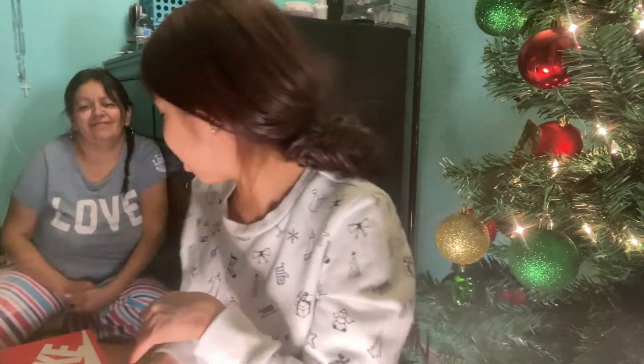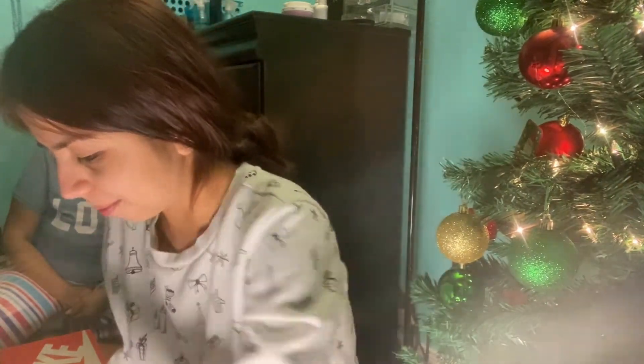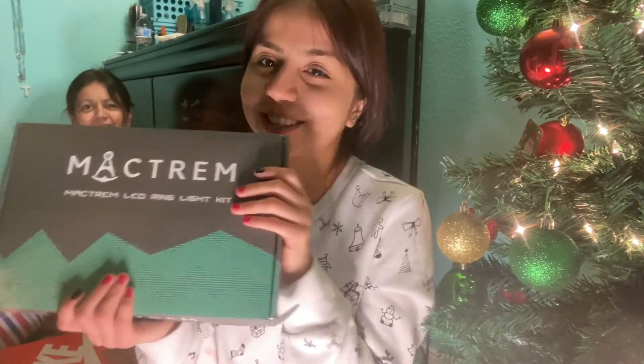Next up — I'm actually using it right now so I'm just going to show you the box. My friend hooked me up with this ring light!